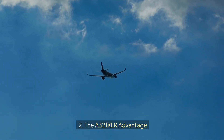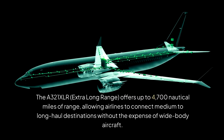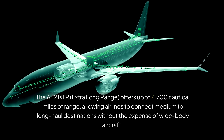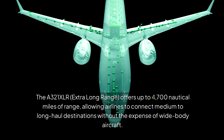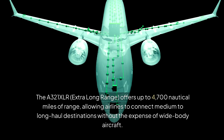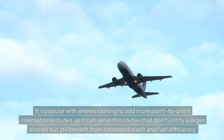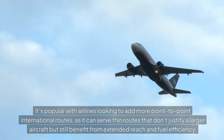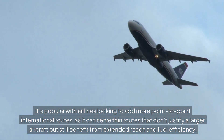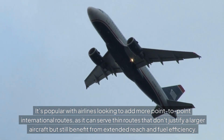The A321XLR Advantage: The A321XLR, extra-long range, offers up to 4,700 nautical miles of range, allowing airlines to connect medium-to-long-haul destinations without the expense of wide-body aircraft. It's popular with airlines looking to add more point-to-point international routes, as it can serve thin routes that don't justify a larger aircraft, but still benefit from extended reach and fuel efficiency.